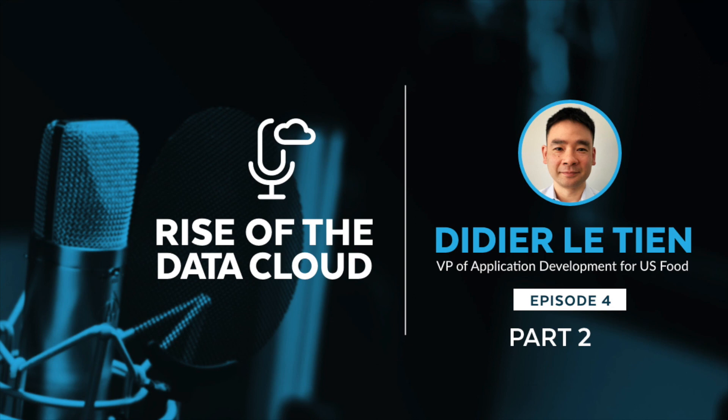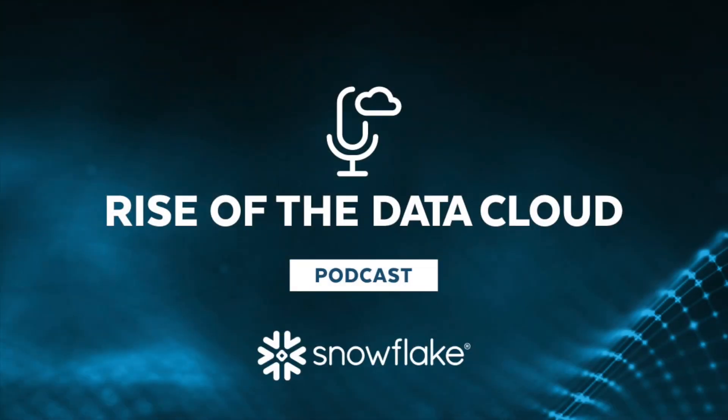Well, thank you so much for your time today. Your stories and insights about what you do with data and how you do it have really been fascinating. Thanks again for being on. Thanks for having me. That does it for this episode of Rise of the Data Cloud. Thank you for listening. This episode is brought to you by Snowflake — to see how you can get secure and easy access to any data with near infinite scalability, visit Snowflake.com.